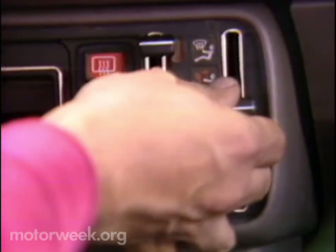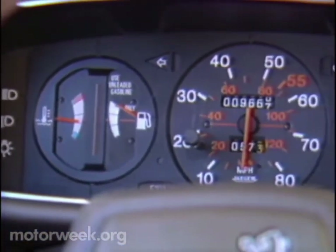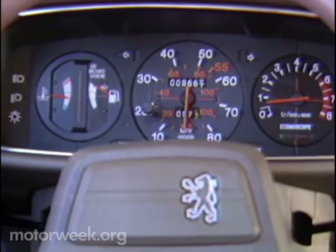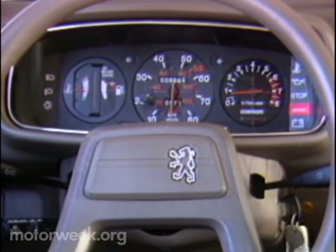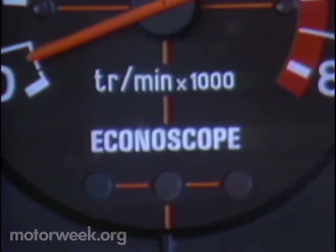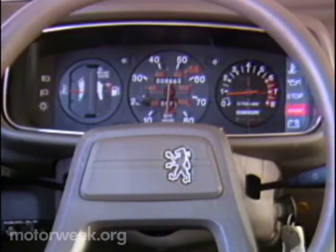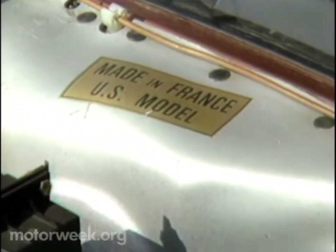At least it does work well. So does the instrument pod, which is clear and precise, although the use of some bright colors gives it a bit of a cartoon-like appearance. Oh well, that's a small beef — as is our feeling about the demure three-light fuel economy indicator, here called Econoscope, a common item found on most European cars of this class.